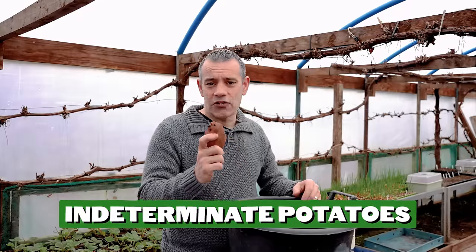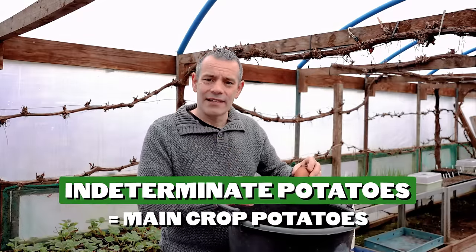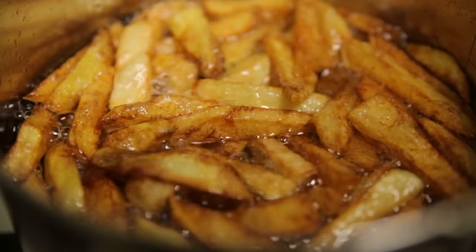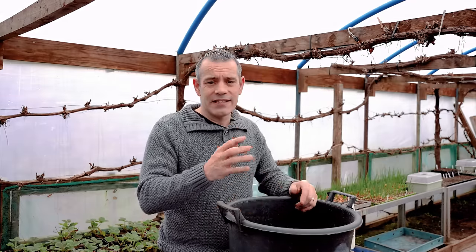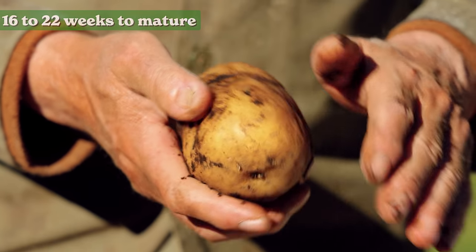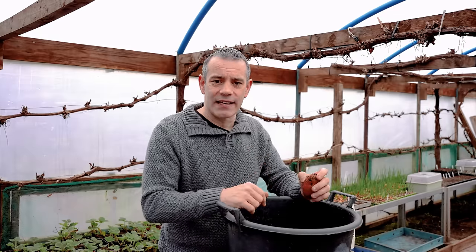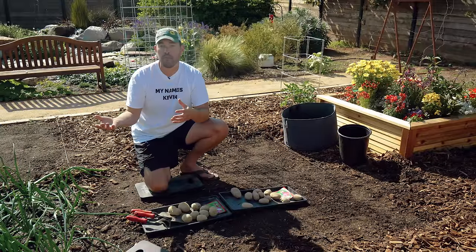Main crop potatoes, categorized as indeterminate, are the largest varieties to grow. They're very versatile — great for big potatoes, mashed, roasted, crisps, chips, and fries. They have a longer growing period, typically 16 to 22 weeks. The great thing about main crop potatoes is they grow on multiple levels through the root system, whereas a determinate potato only grows on a single level. You can grow early, second early, or main crop varieties, or a combination.